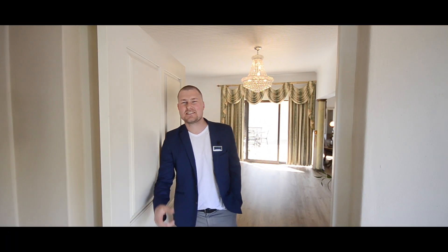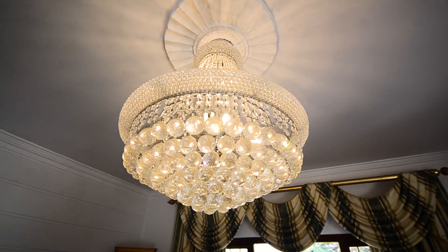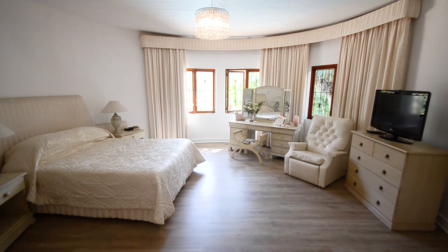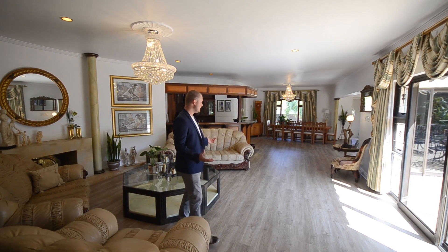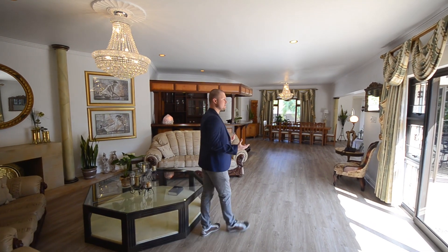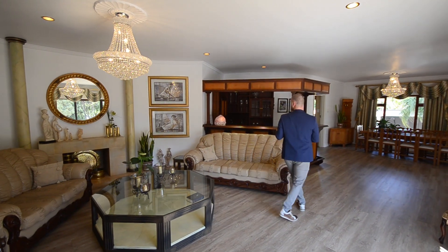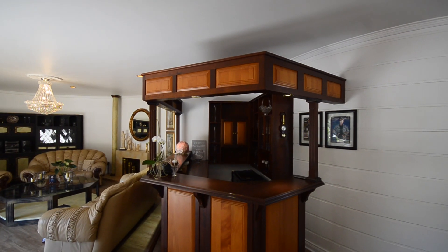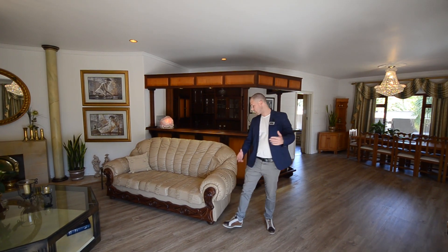Welcome, it's David here from Sotheby's. I've got a beautiful home I want to show you — come let's have a look. As you enter the front door, you can see this lovely open space environment. It's got a beautiful wooden bar area, lounge area, and dining table which is super stunning.